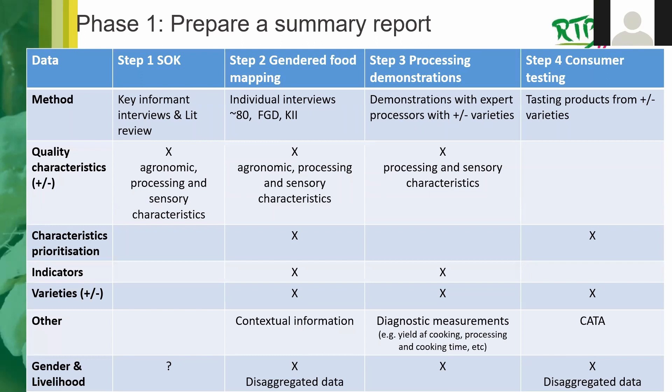Step Three — the processing demonstrations — were conducted with expert processors using both poor and high-quality varieties. From these you can extract processing and sensory characteristics, diagnostic measurements, indicators, and some gender and livelihoods information.